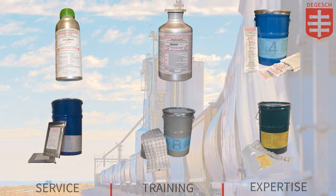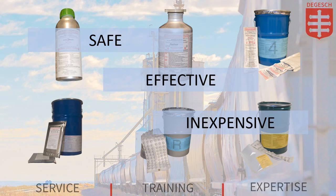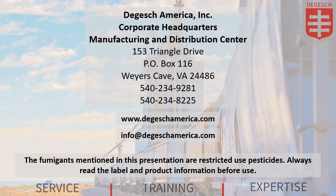While one of the oldest fumigants available, phosphine is still one of the leading fumigants on the market today. It's effective, safe, and inexpensive compared to many of the alternatives. When used correctly and according to label directions, phosphine will remain as one of the best options you have.